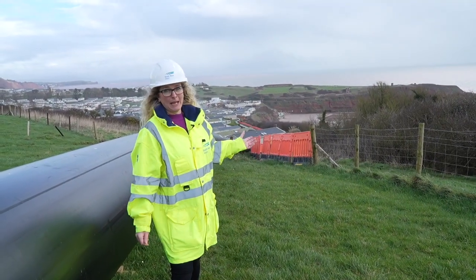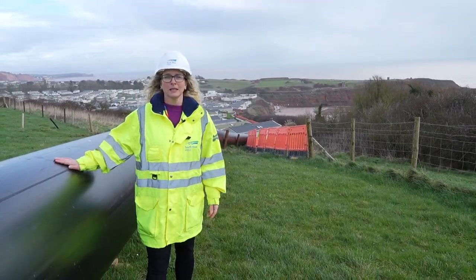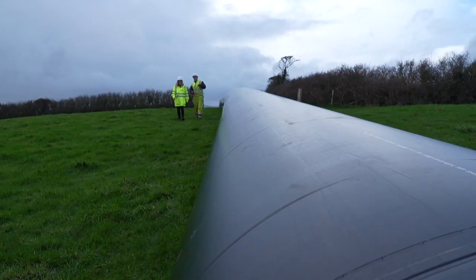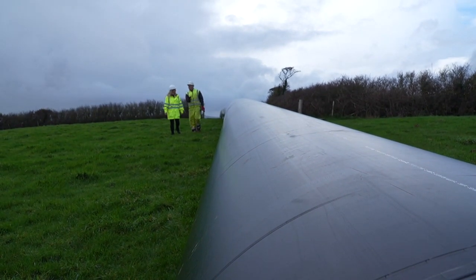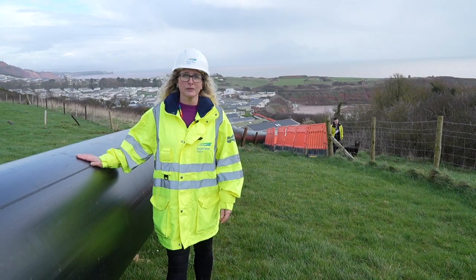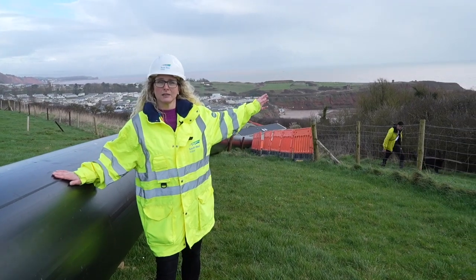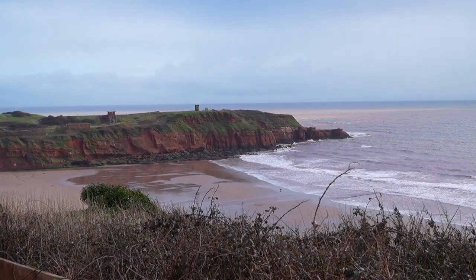This is Sandy Bay and you can see this big long pipe down here. This is going to be our new outfall for Exmouth Sewage Treatment Works. This will take final effluents and some storm spills out from the Treatment Works out to sea, discharging at the discharge point off of Straight Point here.